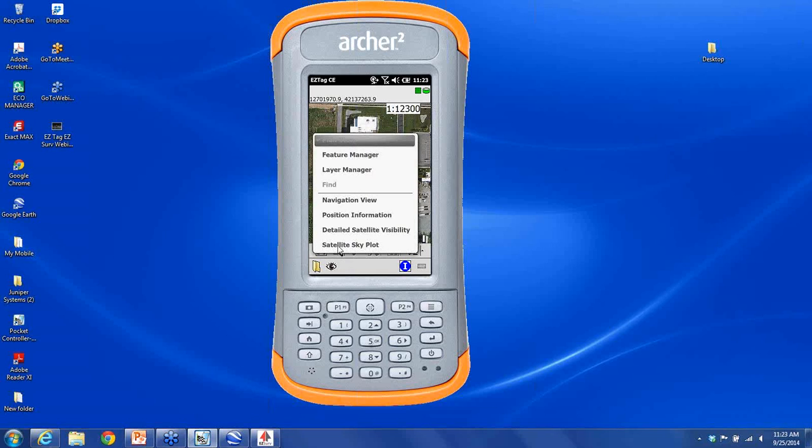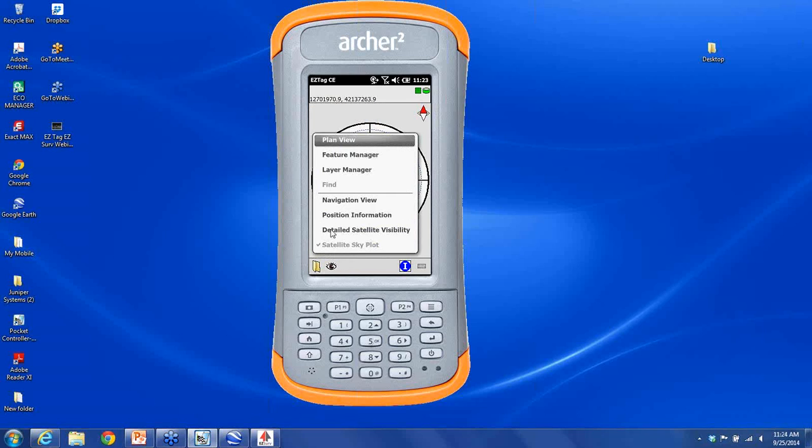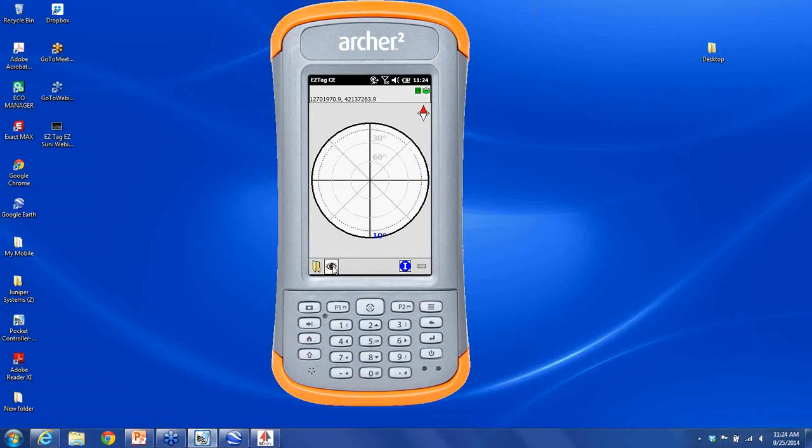EasyTag CE has all the features you'd expect of professional GIS and mapping software. You can import data from your GIS — for example, uploading shapefiles from an Esri geodatabase and referencing those while users are in the field. You can also load background imagery into your Archer, zoom in, and it works pretty fast. You have a skyplot. Here I've pointed the folder to my background map, and I can go look at shapefiles I've loaded — turning on buildings, parcel outlines, roads, and light poles that we have mapped.